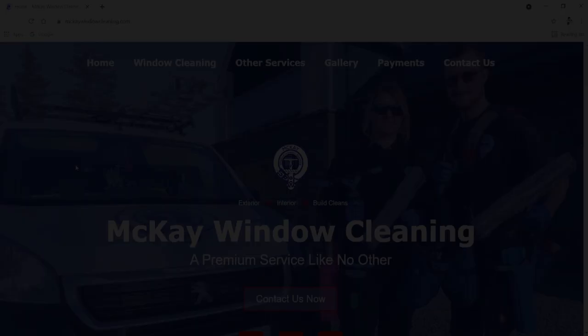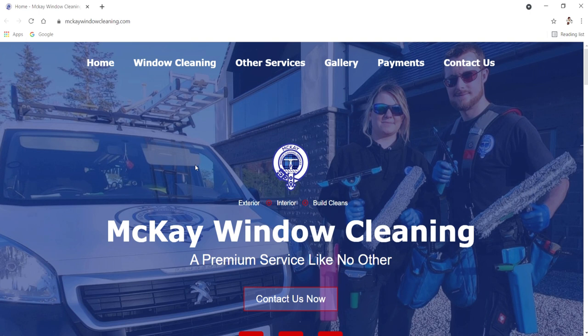So let's delve into the website. Here we are with the Mackay Window Cleaning Services page. The intention of this video is not just to show off my website — the idea is to show you what KSM Web Design have done for me as a small window cleaning business and potentially what they could do for you. I personally requested these tabs at the top: home screen, window cleaning, other services, gallery, payments, and contact us.